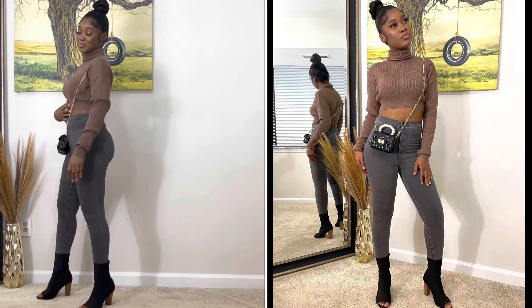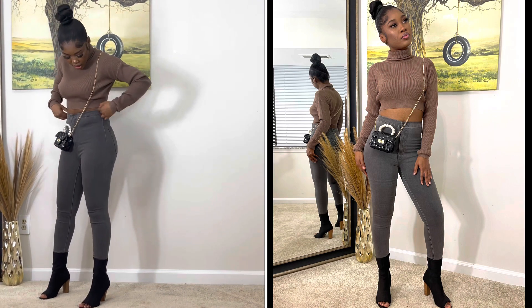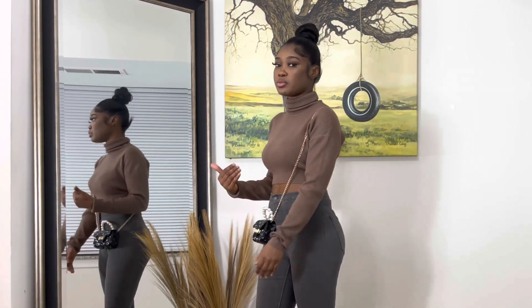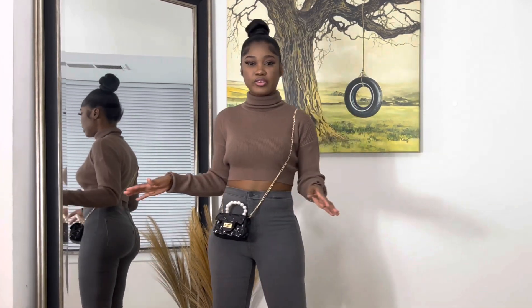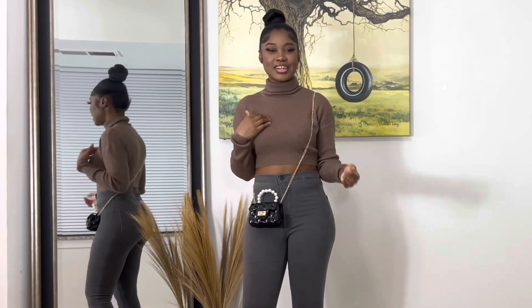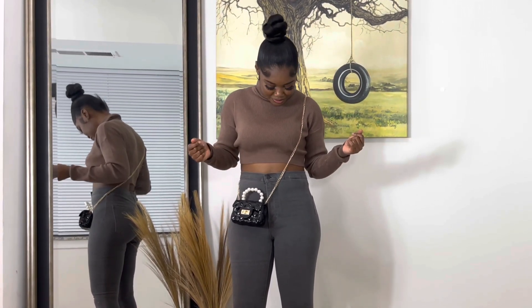I also got this turtleneck from Shein and this is giving 10 out of 10. I paired this with high waist jeans and it's looking really cute. The quality is amazing — I'm actually warm right now. This is super cute and it fits me so well. This can be like a casual outfit for lunch, going to the store, shopping — whatever. I got it in size extra small. This is by far my favorite item — it's kind of like a crop top but it's giving me life.